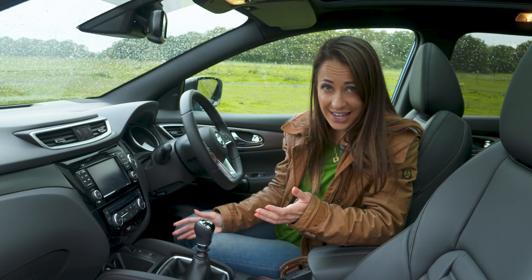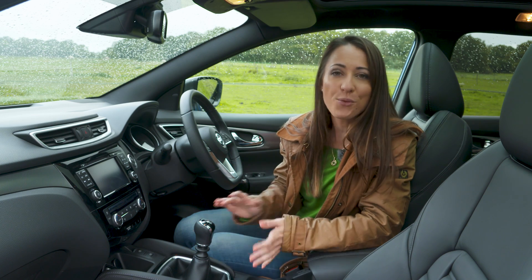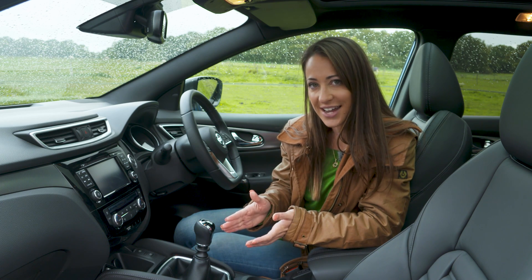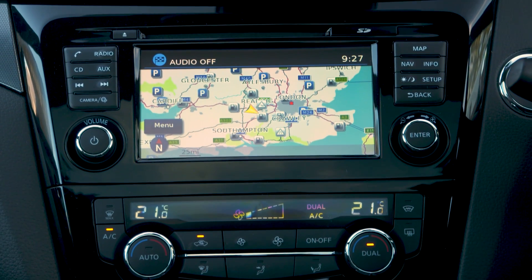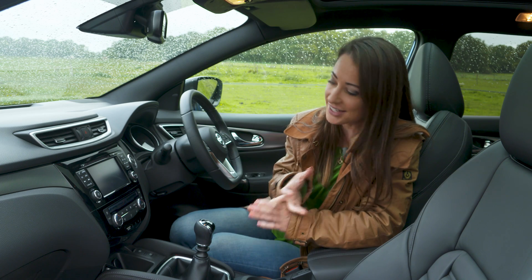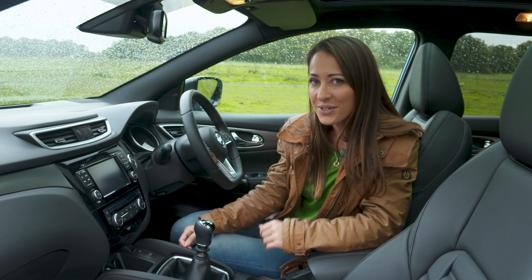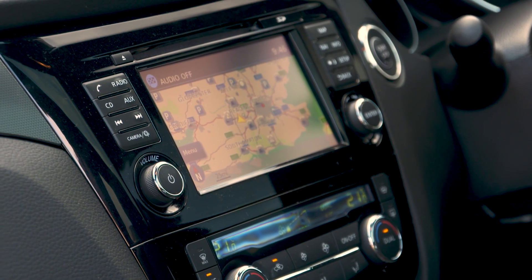Visia and Acenta Qashqais get a traditional stereo with Bluetooth connectivity, but we'd recommend going for N-Connecta and above which adds a 7-inch touchscreen and gets you DAB radio, satellite navigation and a USB socket. However it does not get you Apple CarPlay or Android Auto and it's not particularly slick either.